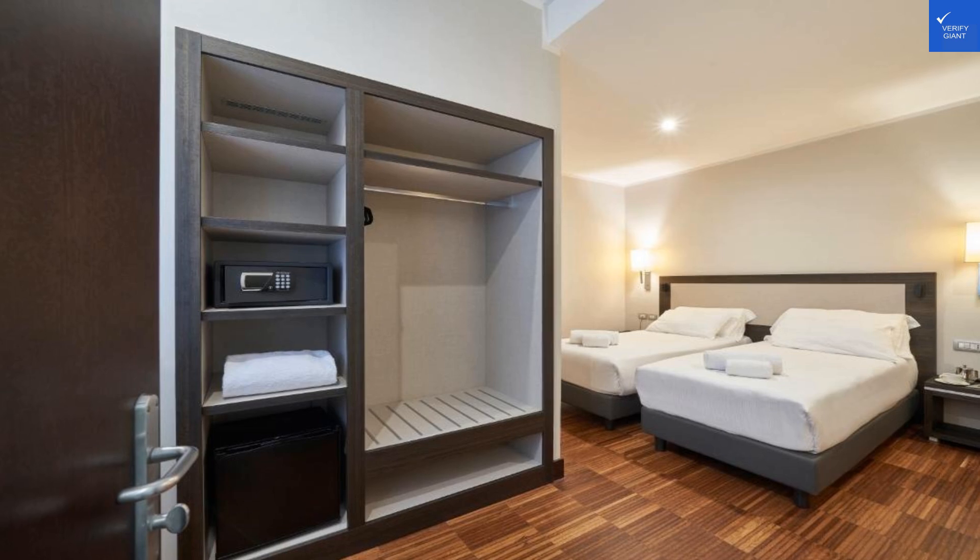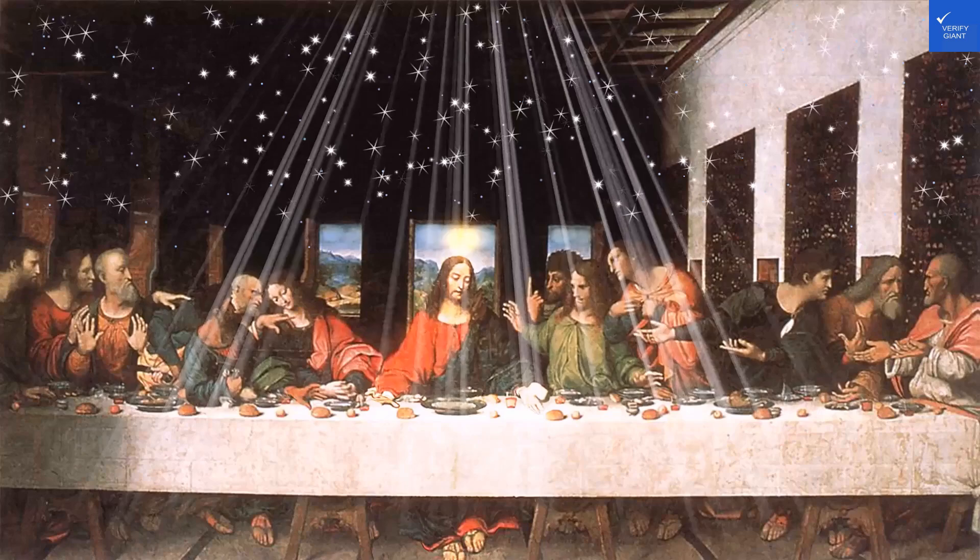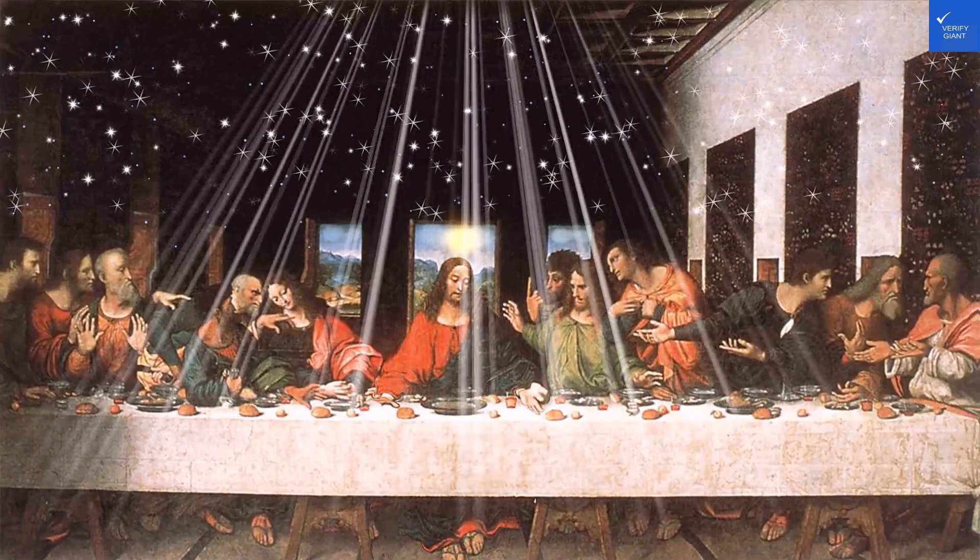Amenities? Well, there's secured parking and a 24-hour reception. But don't expect a pool or spa, which might leave you feeling like a kid who showed up to a party missing the piñata. For amenities, I'd rate it a 4 out of 10.